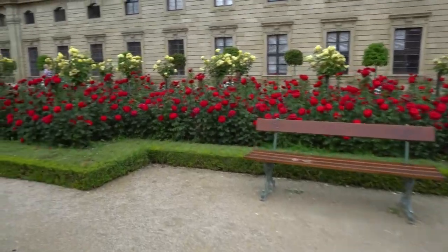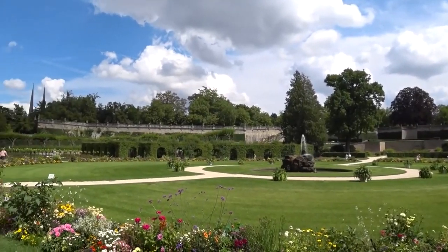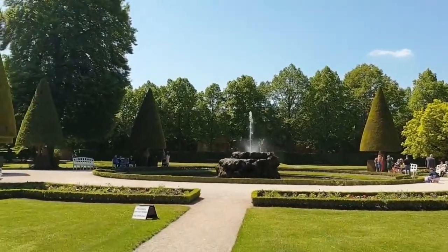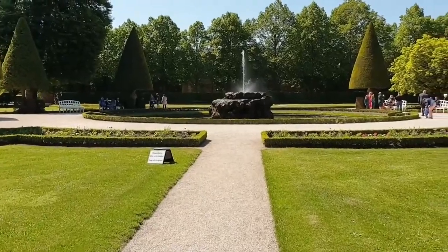Each corner of the gardens presents picturesque views that are sure to leave a lasting impression. It's not just a place of tranquility but also a chance to create unforgettable memories with your loved ones. So take a break from your walking tours and immerse yourself in the beauty and serenity of the Würzburg Court Gardens.